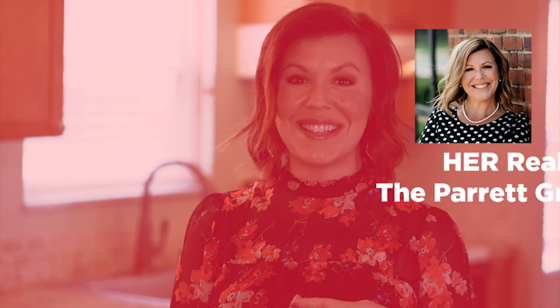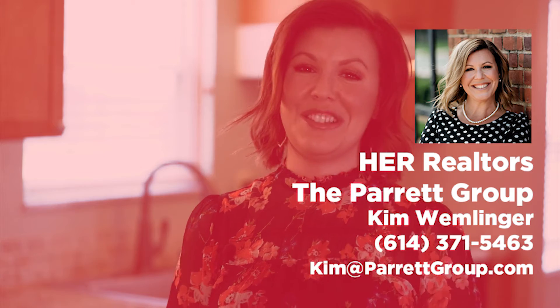That's it for now. This house will be available for showing soon. In the meantime, if you would like to see more pictures or read more details, click the link or you can always reach out to me directly at 614-371-5463.